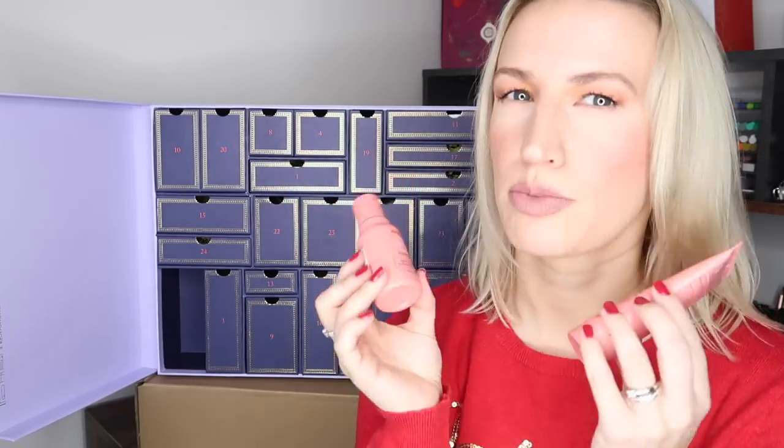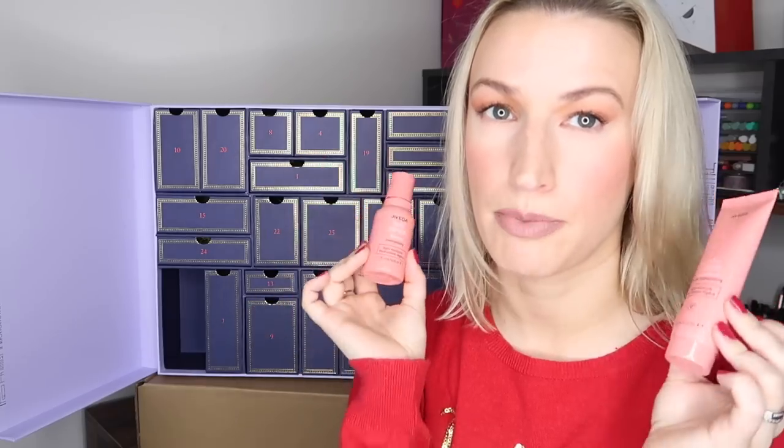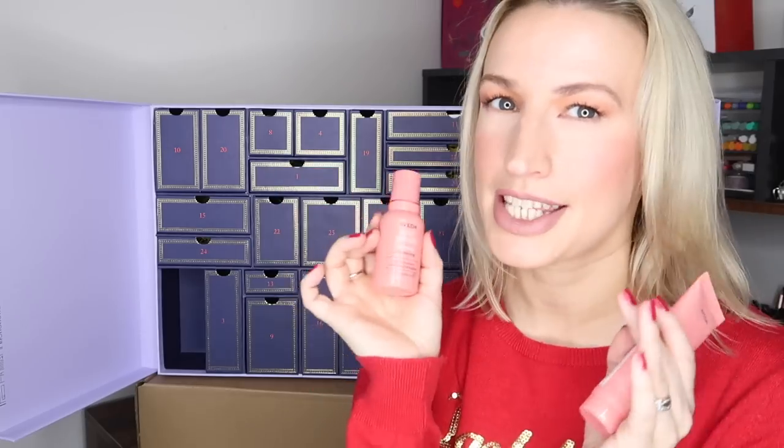Day six and we get two things — an Aveda Nutriplenish shampoo and conditioner, both 50ml travel sizes, £9 each, so £18 together. They're described as 'light moisture,' which should be a good option for fine hair. You can buy them on the Selfridges website in this travel size. I've been loving Aveda recently — their blonde shampoo is brilliant — so I'm quite happy to have a couple of products, and 50ml should last quite a while.